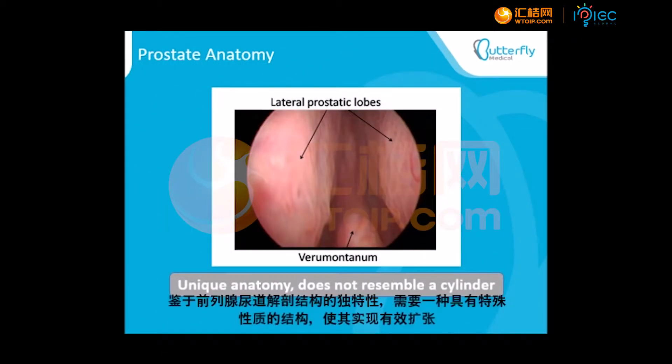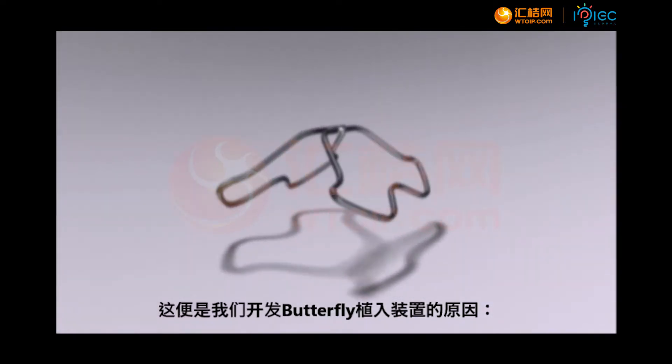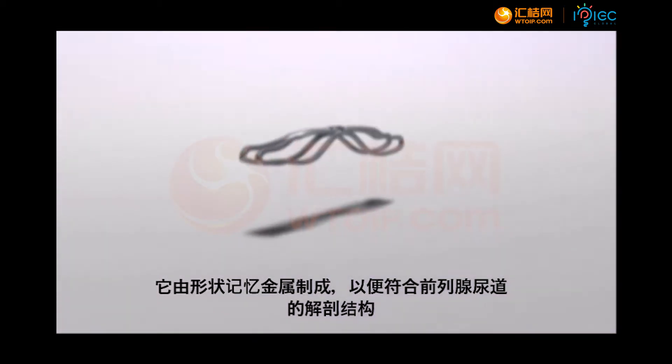The prostatic urethra has a unique anatomy that requires a structure with special properties for effective dilation. This is why we developed the Butterfly Implant — made of shape memory metal and designed to fit the anatomy of the prostatic urethra.